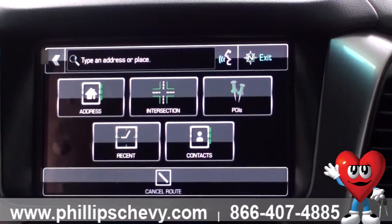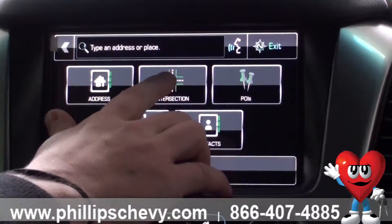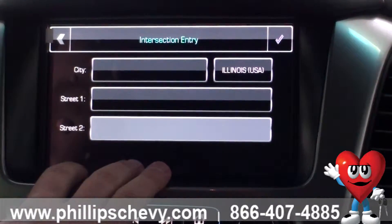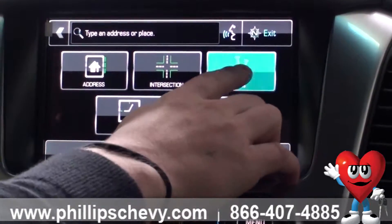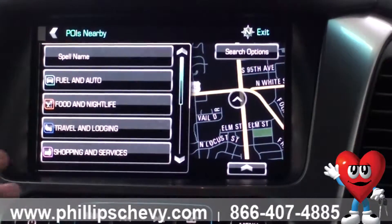Not only can you enter just by the house or the street number address, you can select from any intersection that you know of in whatever city on the map, as well as popular points of interest. One thing I'm going to search by is points of interest nearby.